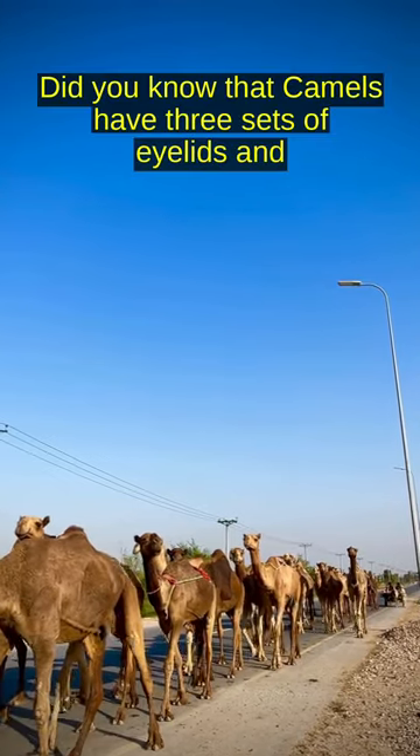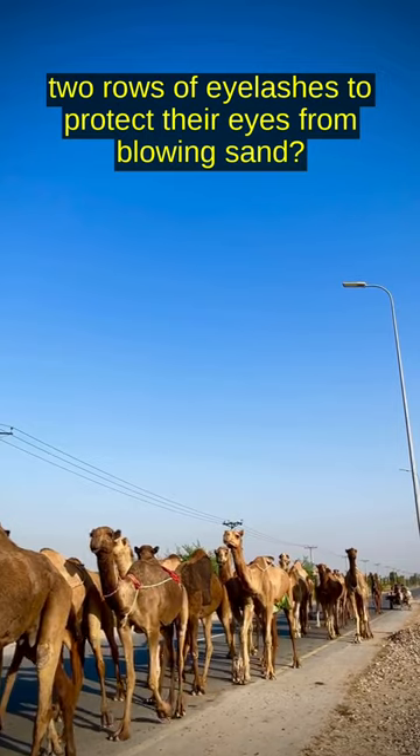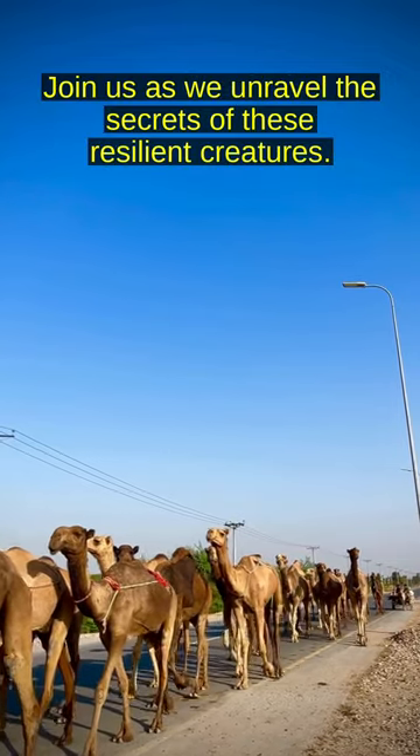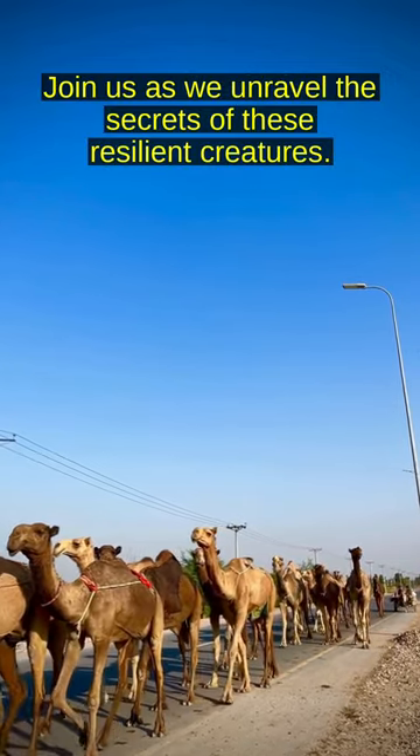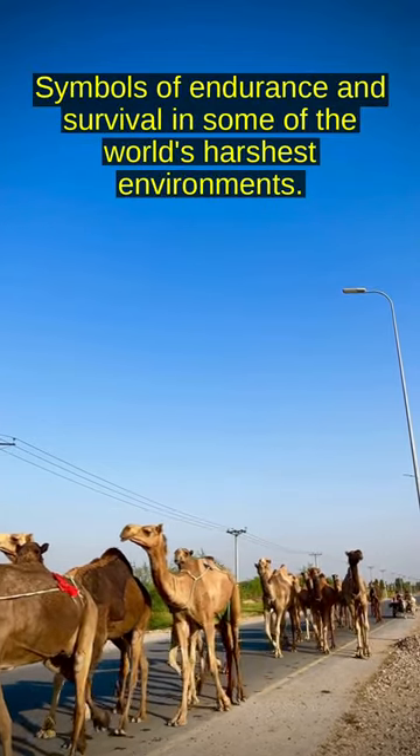Did you know that camels have three sets of eyelids and two rows of eyelashes to protect their eyes from blowing sand? Join us as we unravel the secrets of these resilient creatures, symbols of endurance and survival in some of the world's harshest environments.